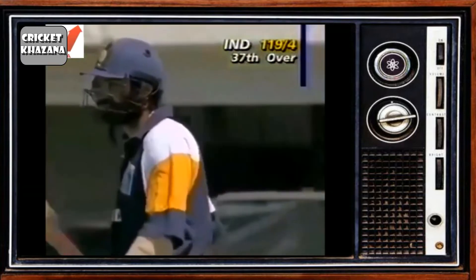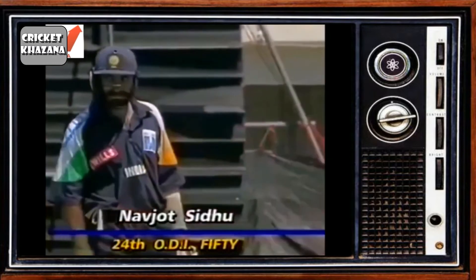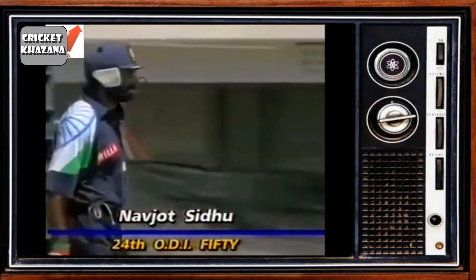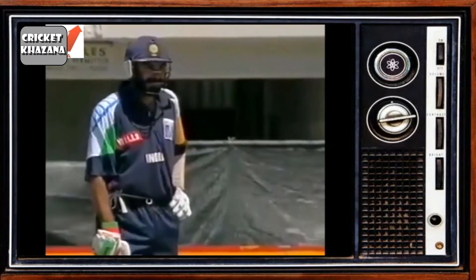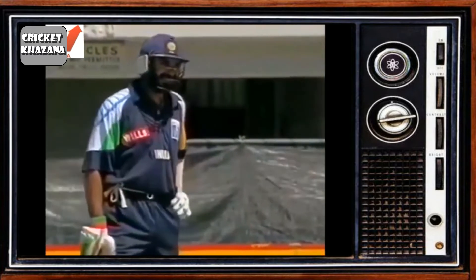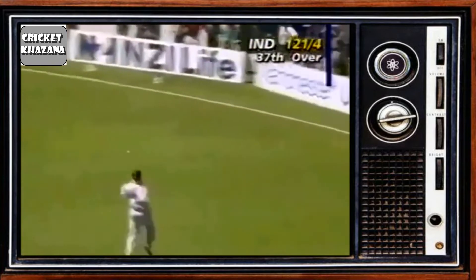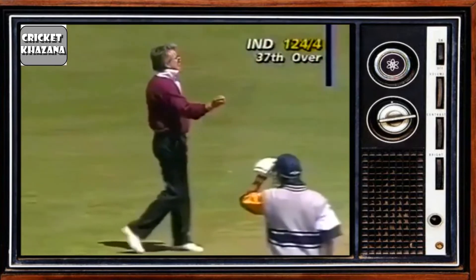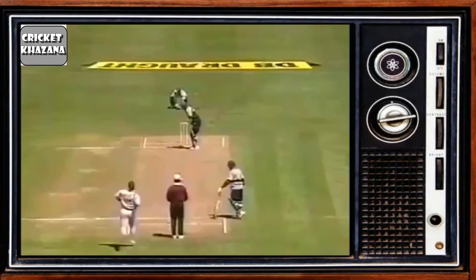Fifty runs for Siddhu! It's been a good knock — he's held the Indians together. Wickets have fallen all around and he's still there. That was a bit of a heave but very effective; he was given a little width, which is always dangerous. He can almost hit it anywhere, and that's what he's done, down to mid-wicket.